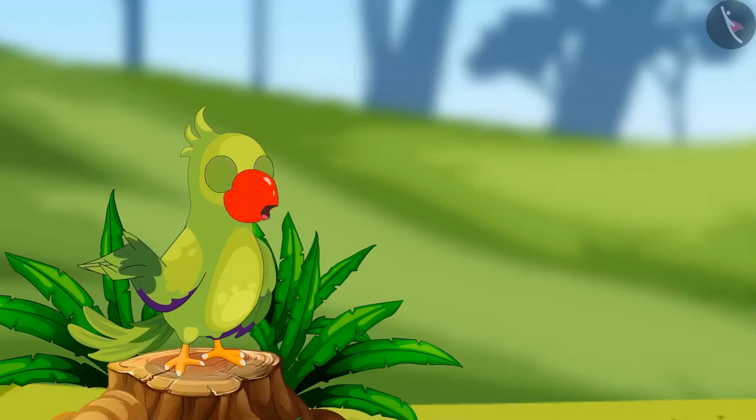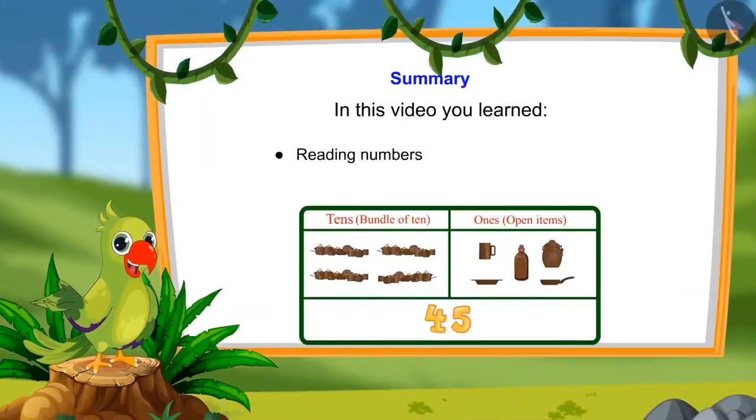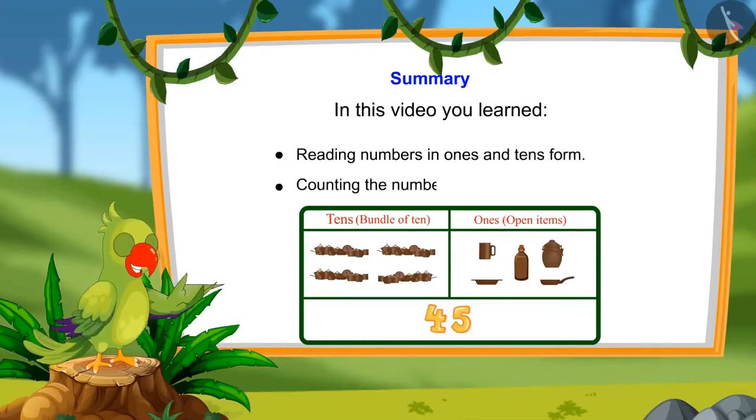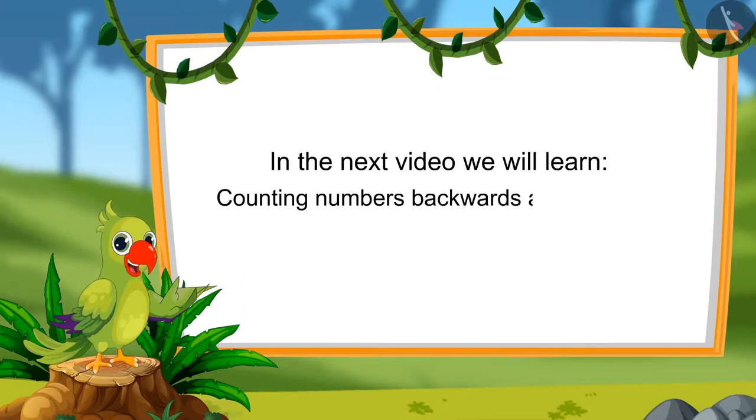So, children, that's all for today. In this video, we learned to read numbers in 10s and 1s and to count numbers by 10s and 1s. In the next video, we will learn to count numbers forward and backwards. Till then, bye-bye, kids.